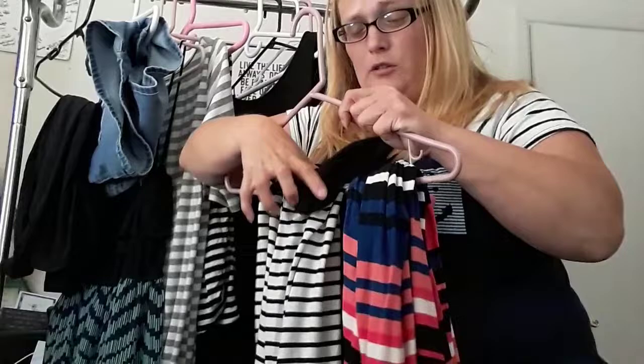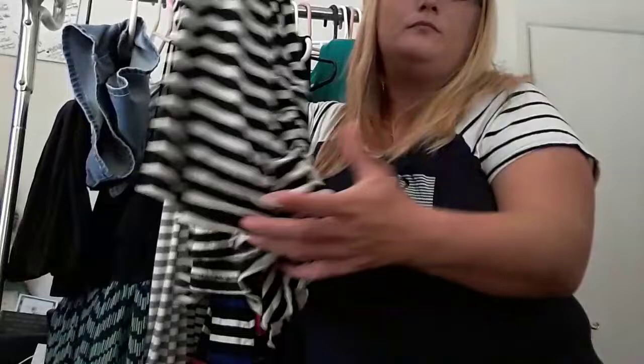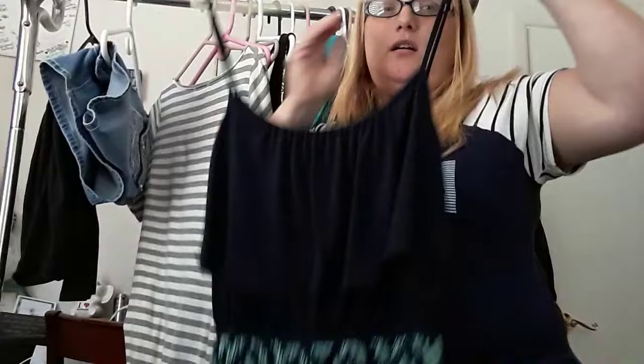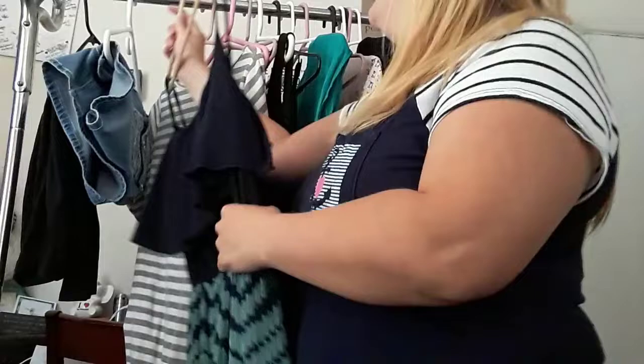I did a video with different looks for this skirt, so I'll link that down below — super cute. And then this one seems to be my favorite this year, just a long striped dress. And then another is gray and white striped. I just recently purchased this next one at a thrift store. I'm not too big on these kind of dresses because I have a big chest and it kind of highlights that, but I do like the way it fits me.